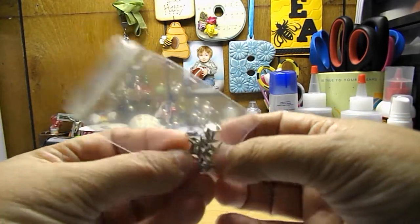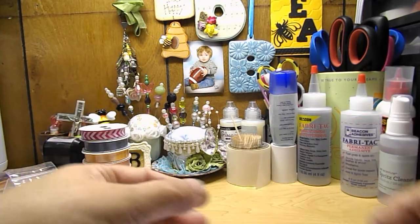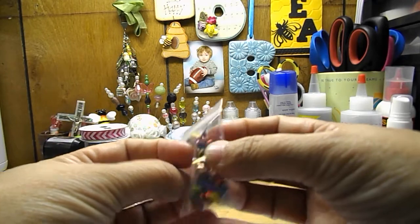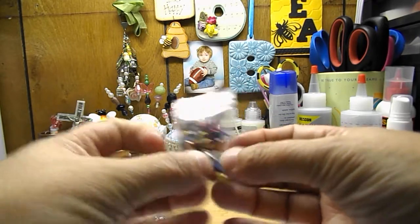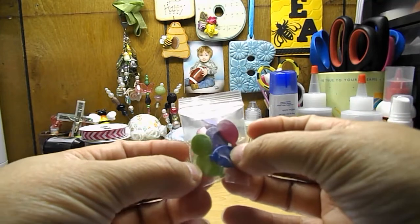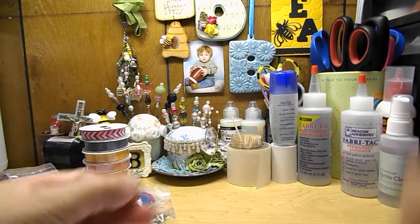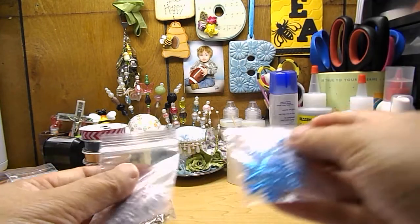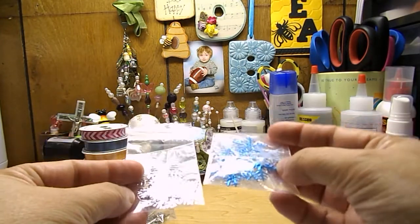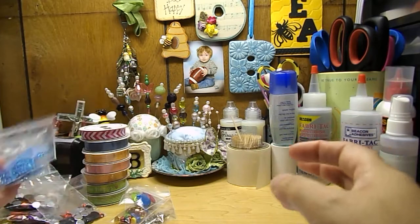This is a little bag of heart-shaped brads. This is a bag of different colored brads. This is a bag of balloon-shaped brads. And then I got some silver snowflakes and some iridescent blue snowflakes.